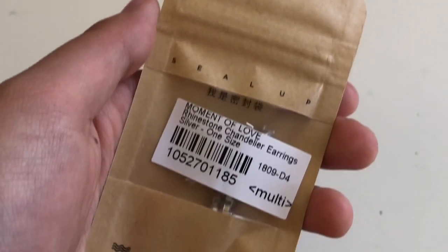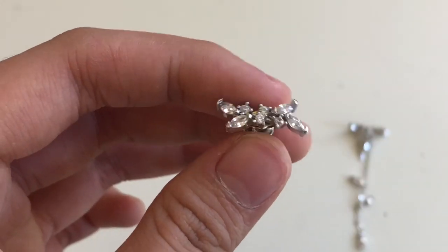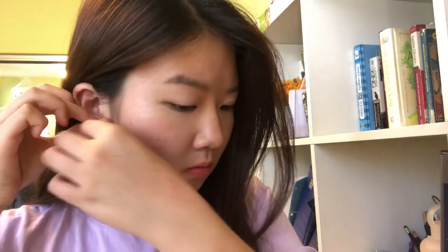I also got a total of four different earrings. This one I'm showing you right now is the free one I got. I really, really love all of them — there are no complaints at all. I have sensitive ears and they're all doing just fine on my earlobes, so I really appreciate that.